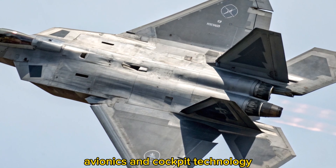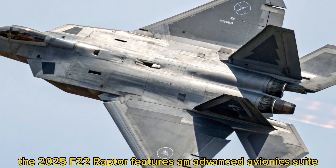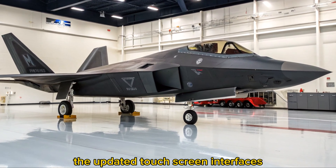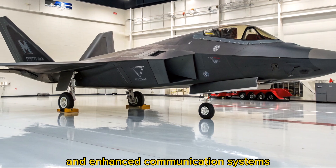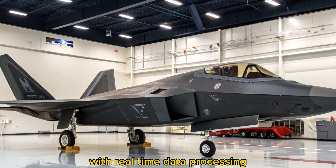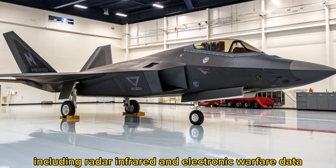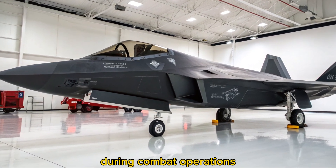Avionics and Cockpit Technology: Inside the cockpit, the 2025 F-22 Raptor features an advanced avionics suite, offering the pilot unmatched situational awareness. The updated touchscreen interfaces, integrated helmet-mounted displays, and enhanced communication systems allow for seamless coordination with allied forces. With real-time data processing, the F-22 pilot has access to a wide range of information, including radar, infrared, and electronic warfare data, providing a strategic advantage during combat operations.